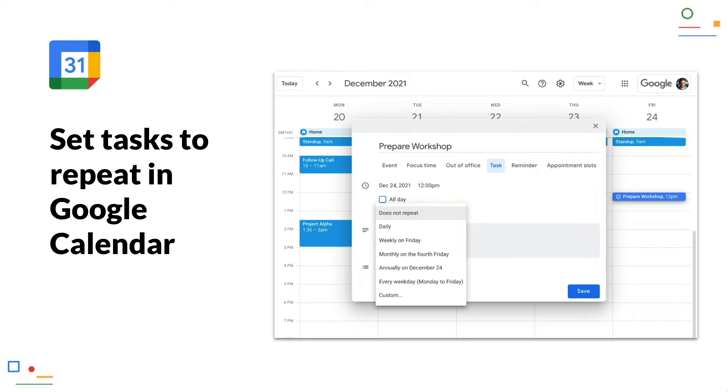Set tasks to repeat in Google Calendar. Announced in December as a preview, everyone should now be able to set up tasks in Google Calendar as recurring tasks. This is handy for tasks that always repeat on certain days or intervals — for example, doing the tax return, or in the corporate environment, perhaps an accounting control or something similar.